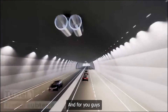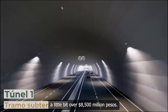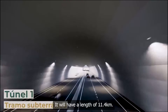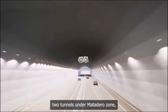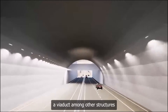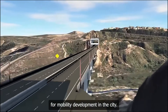For those who want specifics on the project: the investment will be a little over 8,500 million pesos. It will have a length of 11.4 kilometers and contemplates two vehicle bridges, two tunnels in the Matadero zone, two false tunnels, and a viaduct among other structures that will make this a key connection for mobility development in the city.